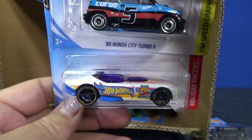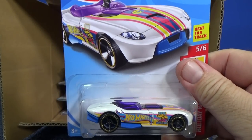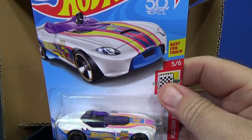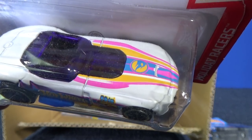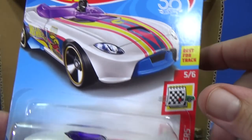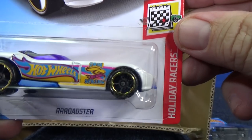And there you have the Roadster — there are two Roadsters in this case. You have the white one, and then there was a pink one earlier. It's up to you which one you want to buy. This one is a basic treasure hunt — you've got the Circle Flame logo right there on the hood. It's part of the Holiday Racers and it's got the Easter logo, so this one is for Easter.